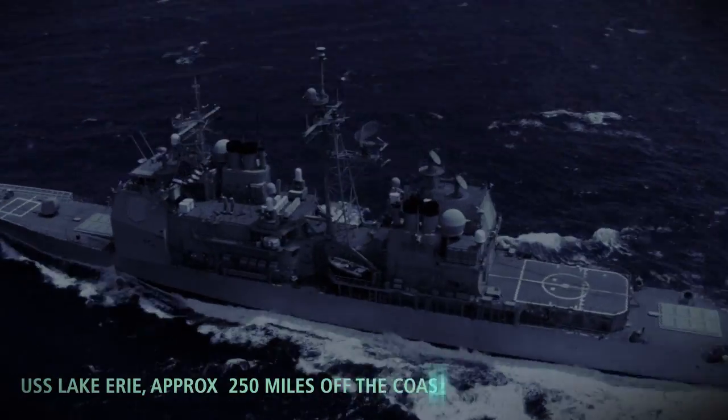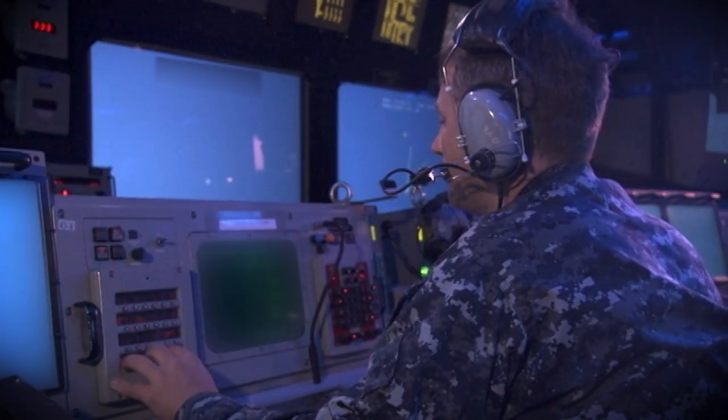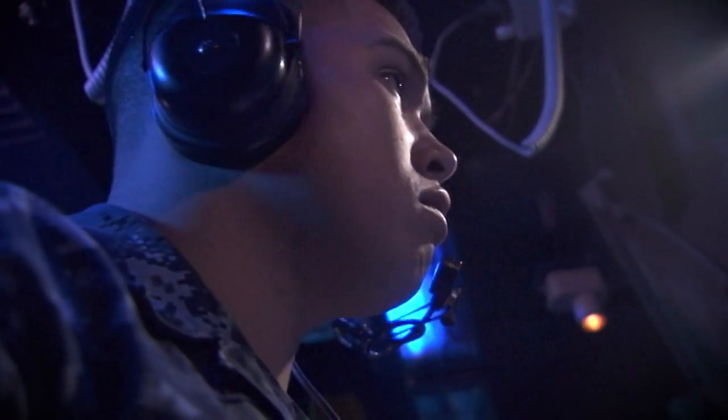A U.S. Navy Aegis cruiser was positioned over 250 nautical miles off the coast of Kauai, conducting a simulated wartime patrol. The ship used simulated operational intelligence to configure the Aegis weapons system to protect the designated defended area.